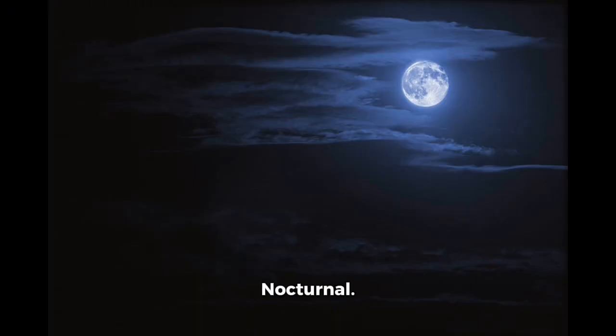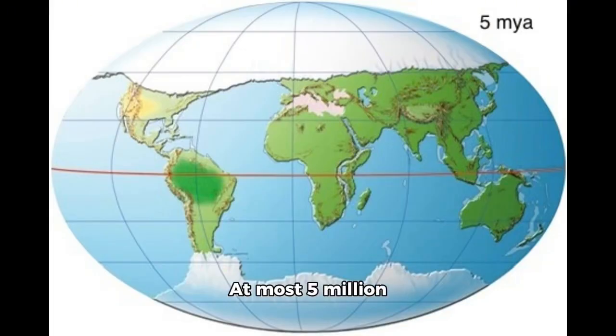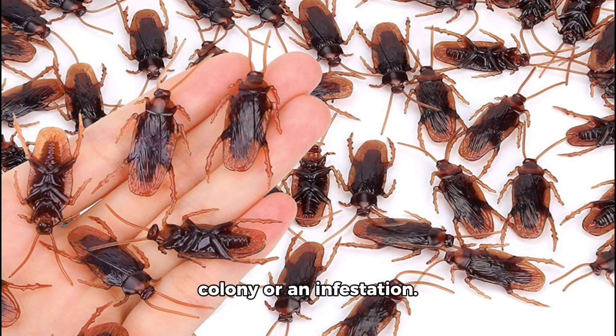Diurnal activity: nocturnal. Species age: at most 5 million years old. Collective noun: a colony or an infestation.